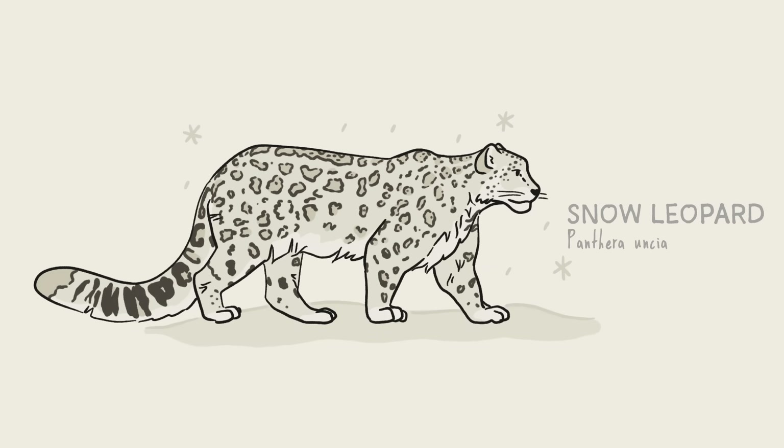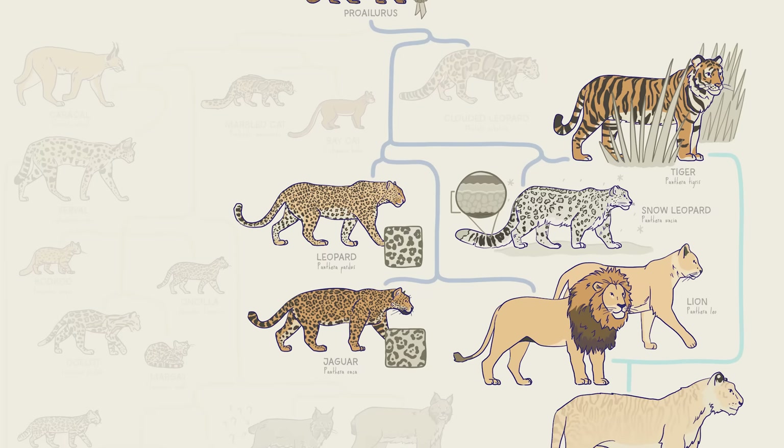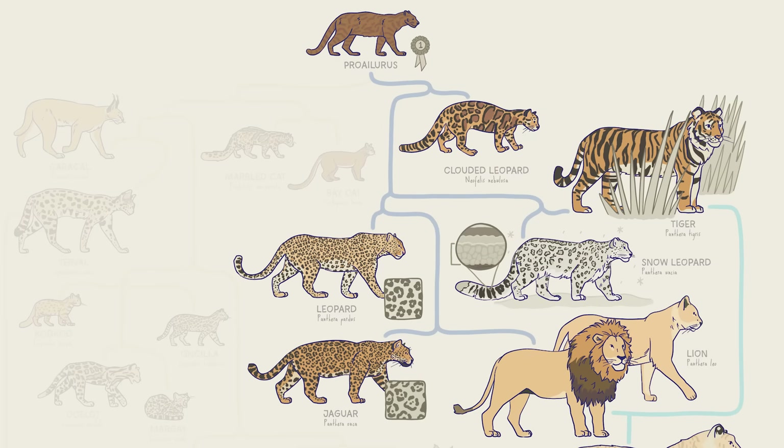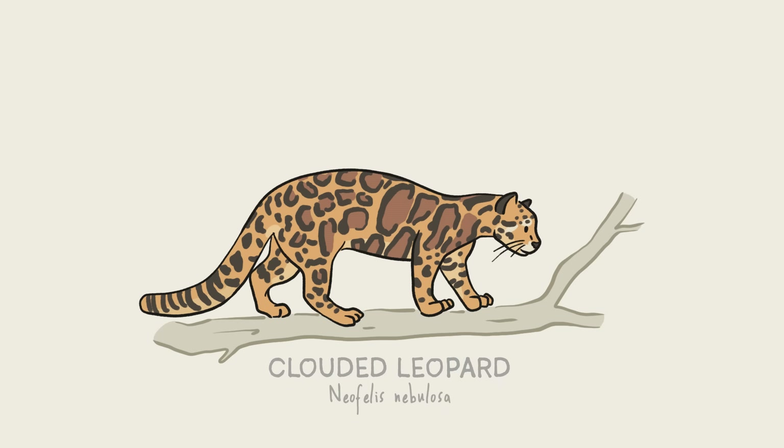Snow leopards do live in the snow, up in the Himalayas, where their bushy coats and thick tail full of insulating fat help them survive the cold. There's also the clouded leopard, which split off from the rest of the Panthera branch a long time ago, so it's not closely related to either the leopard or the snow leopard. This slightly smaller kitty, which also lives in Asia, is the best tree climber of all the big cats.